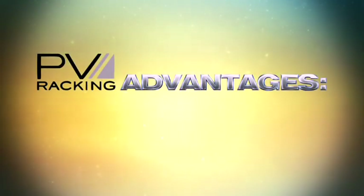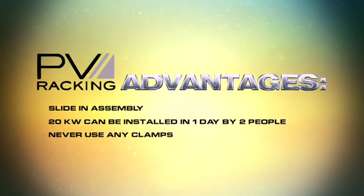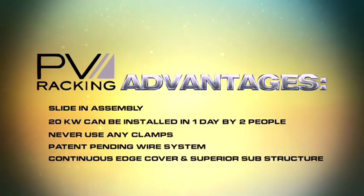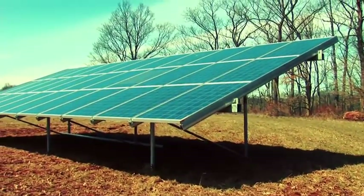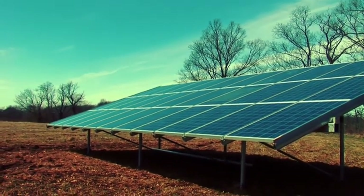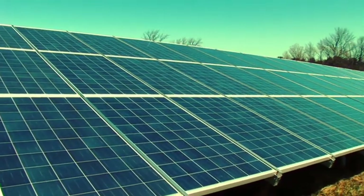PV Racking advantages include slide-in assembly for faster module installation. Two people can install 20 kilowatts in one day. PV Racking uses no clamps, ever. A patent-pending system for retaining wires in T-slots. Continuous edge covering and superior substructure for added strength. PV Racking offers a beautiful, seamless appearance. The Peertech Systems and PV Racking ground-mount solar solution results in the most durable, most beautiful, easy-to-install system in the industry today. And with 30-40% labor savings, it's the most cost-effective.